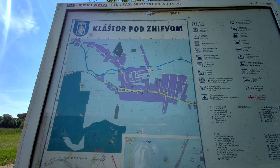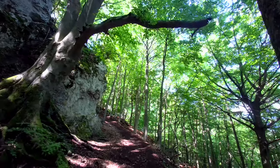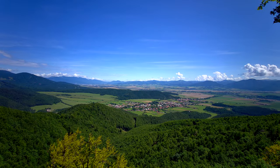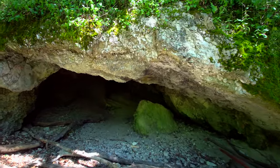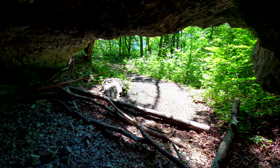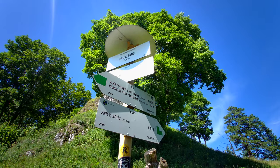We started our hike in Klashtor pod Znievum. The green hiking trail took us to a place which offered an expansive view of the Turiets basin. We came across a cave situated right under the castle. And here it is — the Castle Zniev.